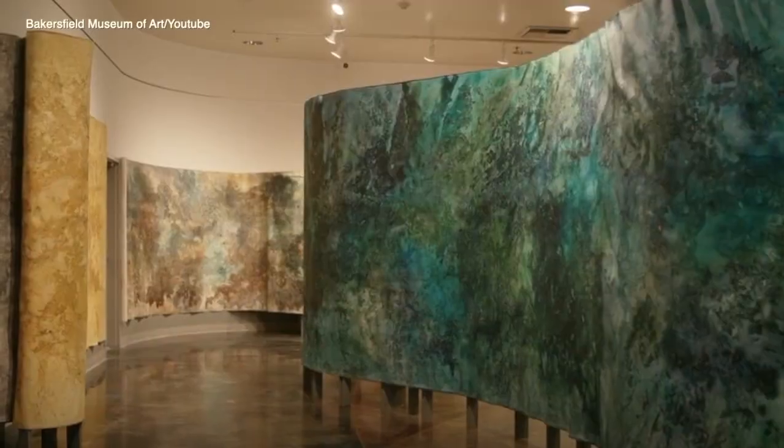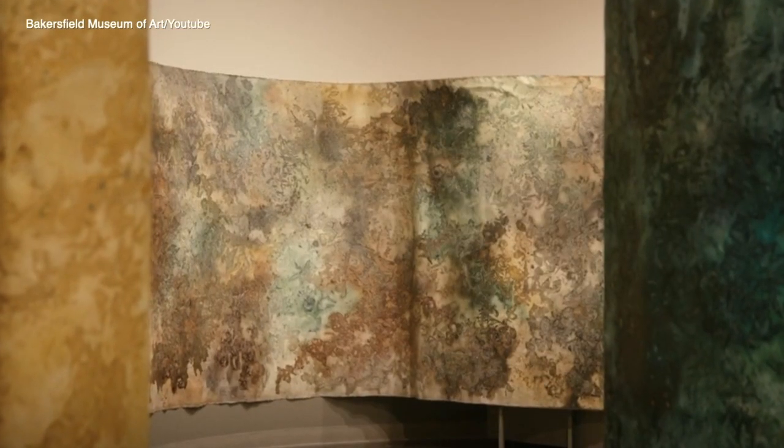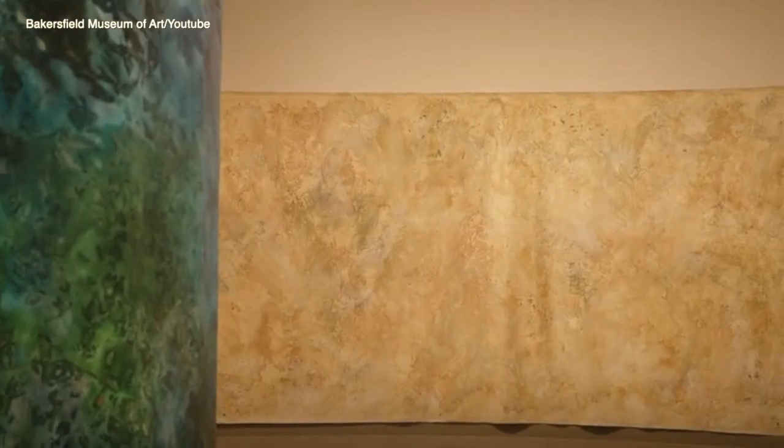It makes me think of the Kern River — especially now. She really tried to look at the different seasons of Bakersfield when she came and visited a number of months ago.